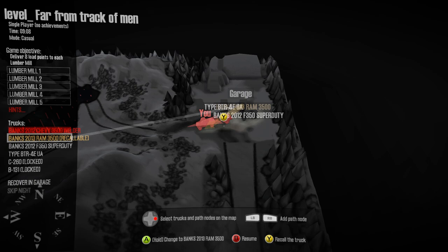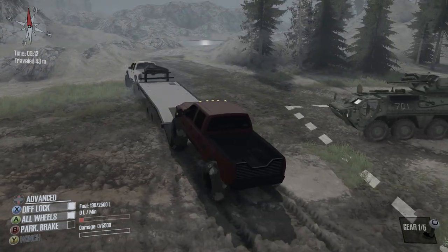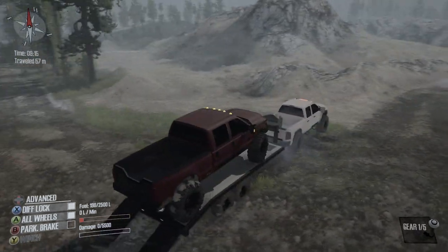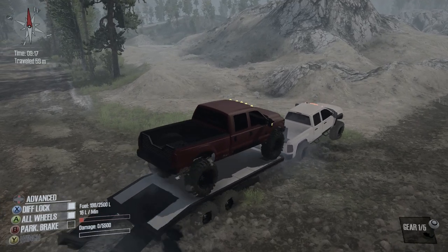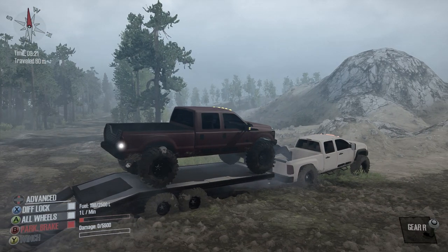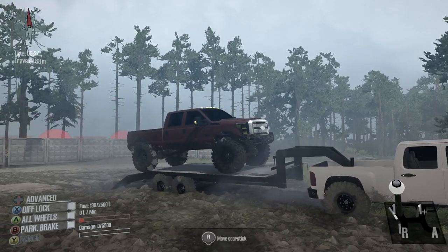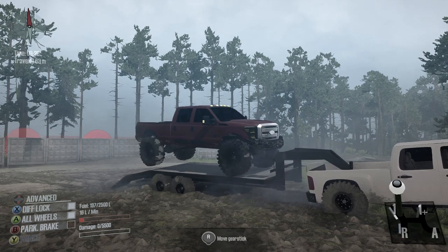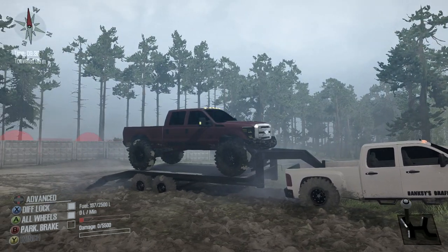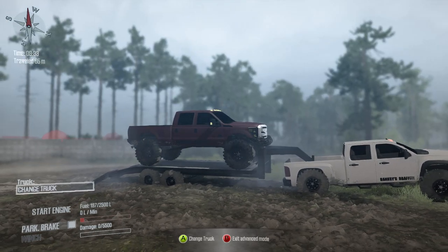I haven't actually towed with the Chevy in a long, long time and the last thing I towed with it was something really light, like a lightweight buggy or crawler or something, it wasn't anything like a full-size truck. So let's go ahead and get this guy up on the trailer. Oh god, slammed it into the front — let's just leave it there. We do a little bit more in low one. That should work. So we're gonna go ahead and stop the engine and put the parking brake on and swap over to the Chevy.